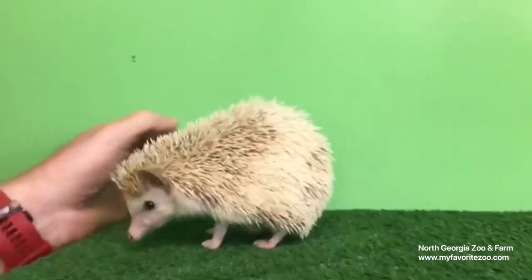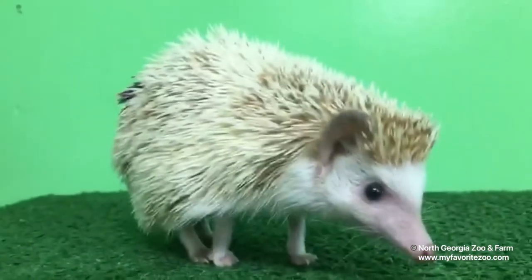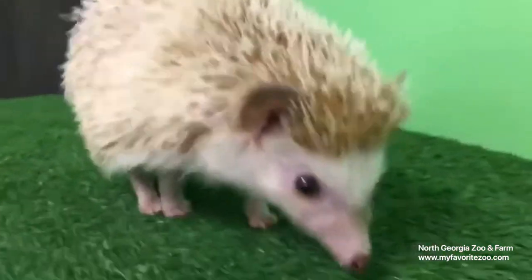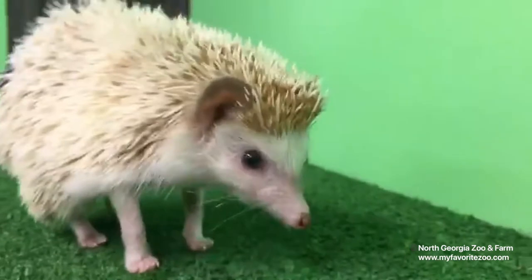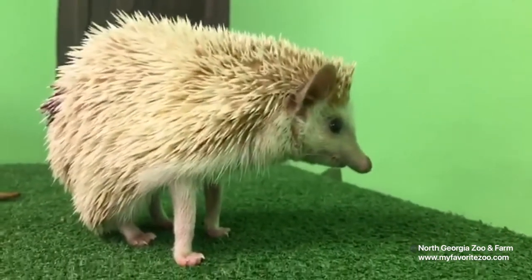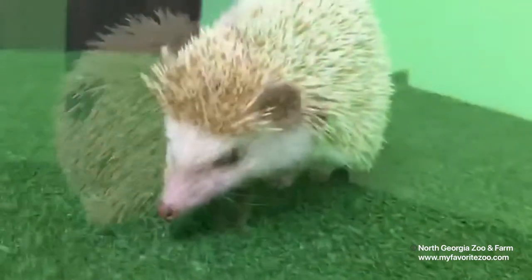I want to thank you guys for continuing to tune in every day at 1 o'clock for Wildlife Wonders at 1. We'll be back tomorrow with some more animal friends. We also have a lot of other virtual tours that we are doing right now, and we would love for you to check those out on our website. You guys have a great day, and we will see you tomorrow. Thank you.